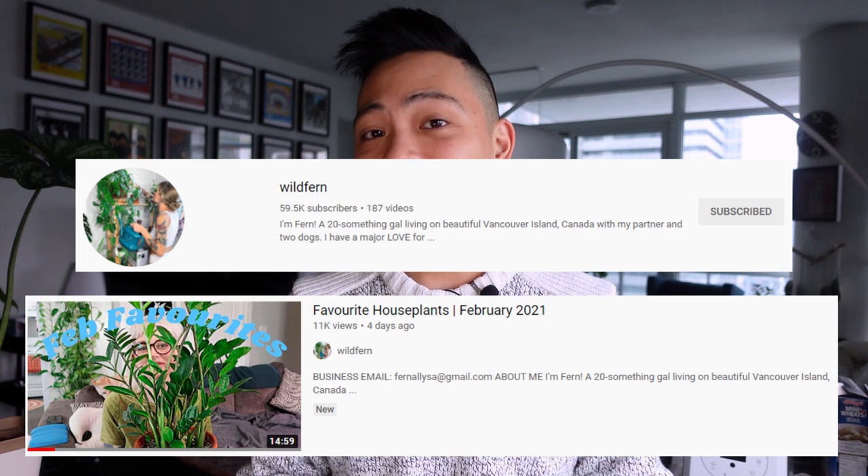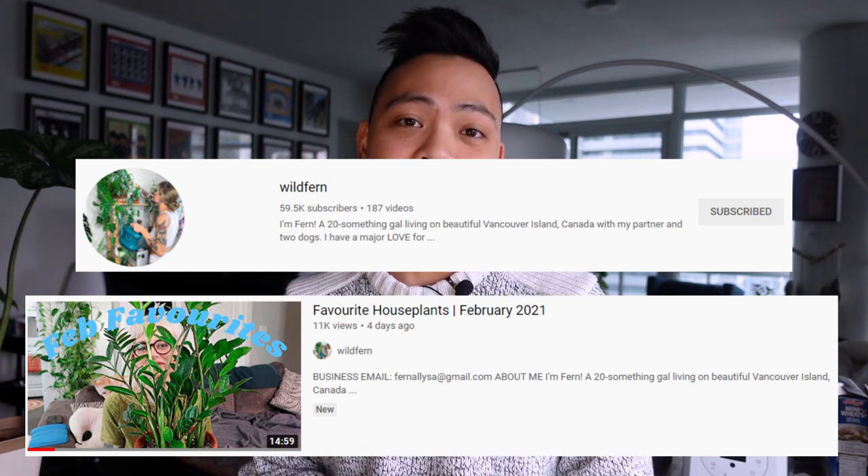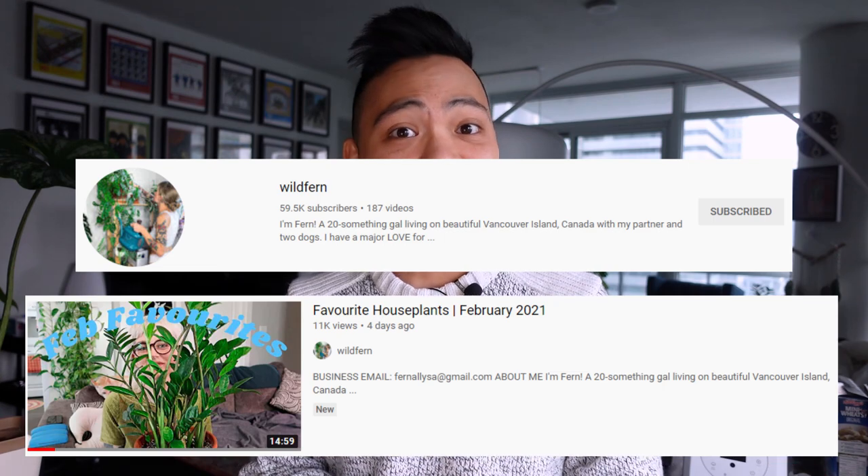Hey guys, welcome back to my channel Hakuna La Planta. My name is Kevin and today is not a propagation video. I know my main content is propagations but I thought I should take a break for one video — the next one after this is going to be a propagation video. I was watching a video that Wild Fern recently uploaded where she talked about her top five plants for February, and I wanted to talk about my plants. So because we're in March, I'm going to talk about my top six favorite plants for this month.